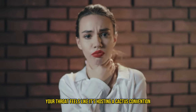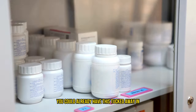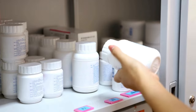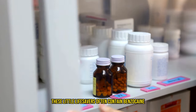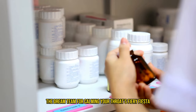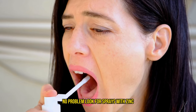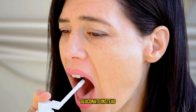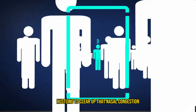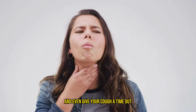When your throat feels like it's hosting a cactus convention, reach for some over-the-counter throat sprays. You could already have this tucked away in your medicine cabinet, as it often comes with a lengthy expiration date. These little lifesavers often contain benzocaine, menthol, and eucalyptus oil — the dream team for calming your throat's fiery fiesta. Not a fan of menthol? Look for sprays with zinc gluconate instead. Zinc is like the quiet hero in the background, hustling to clear up nasal congestion, drain the sniffles, soothe your throat, and even give your cough a time out.